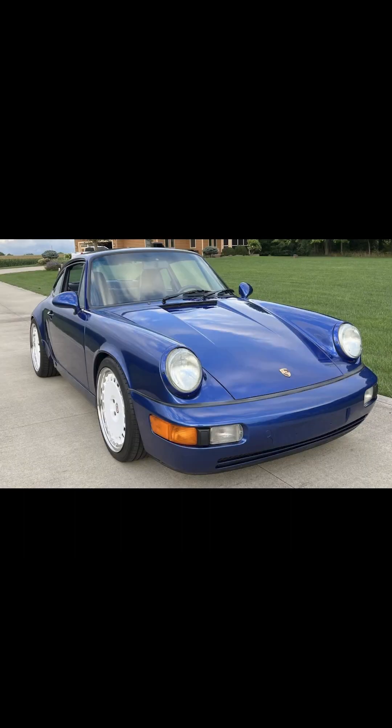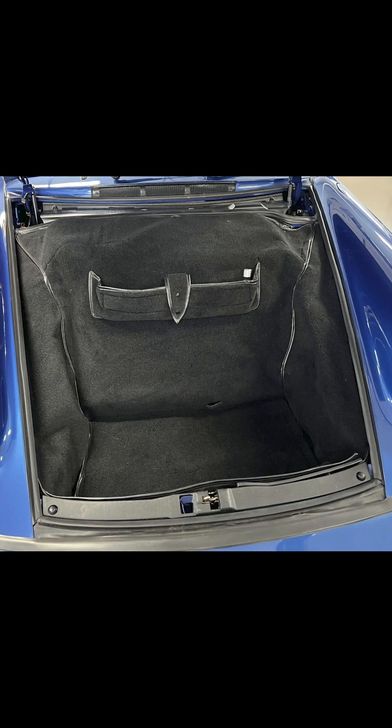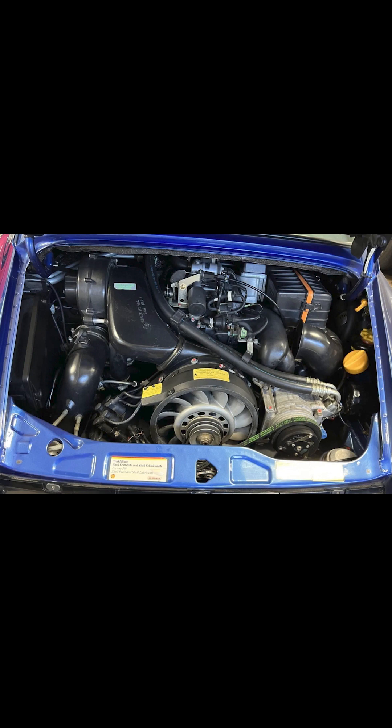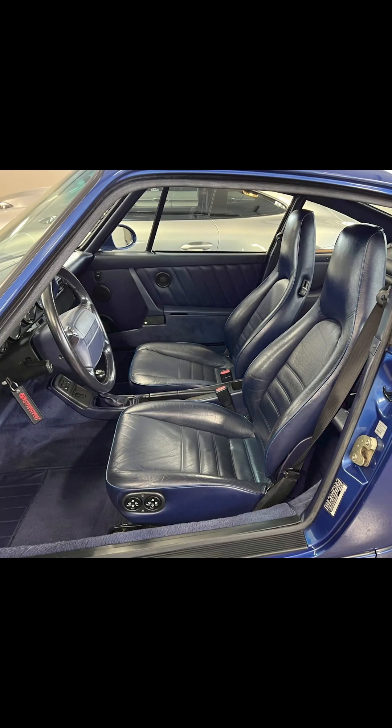All the good looks. More comfortable. Some would say less raw. More powerful — 247 horsepower versus 214. Safer with ABS and airbags. And all air-cooled 911. That's all for today. See you tomorrow.